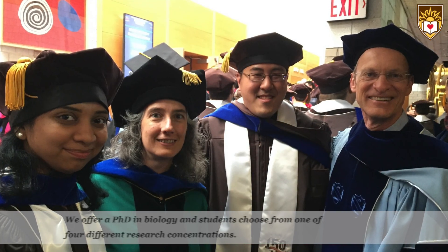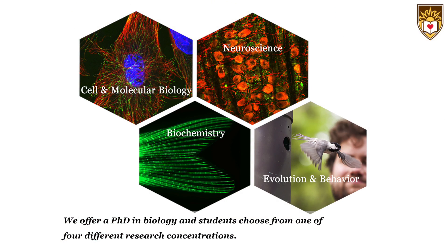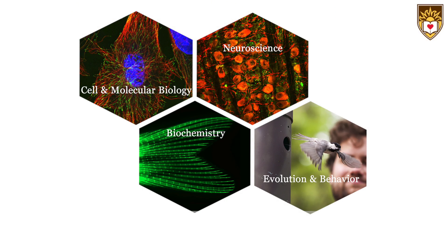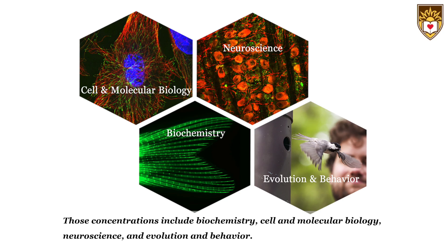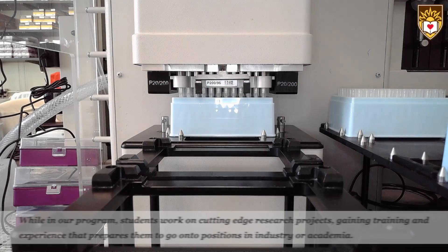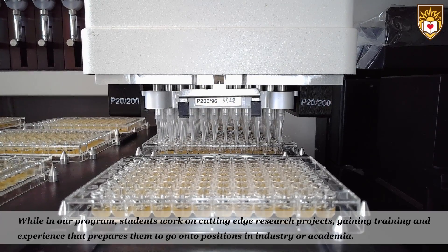We offer a PhD in biology and students can choose from one of four different research concentrations. These concentrations include biochemistry, cell and molecular biology, neuroscience, and evolution and behavior. While in our program, students work on cutting-edge research projects, gaining training and experience that prepares them to go on to positions in industry or academia.